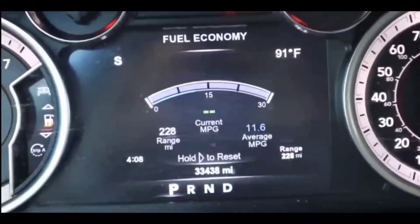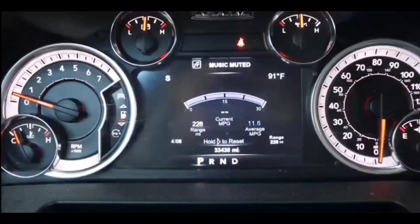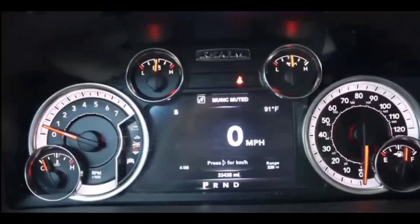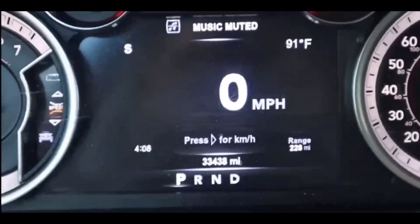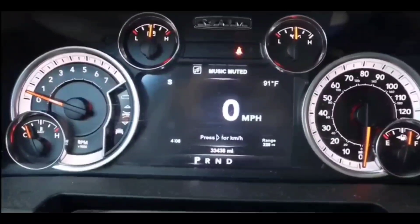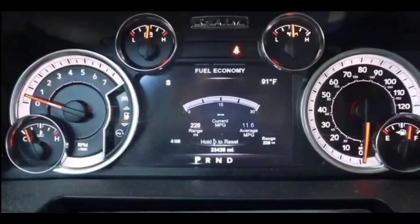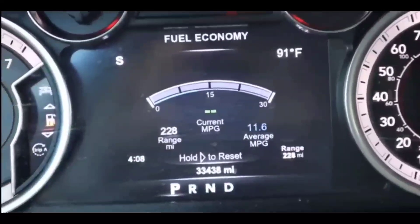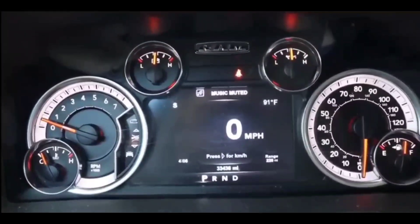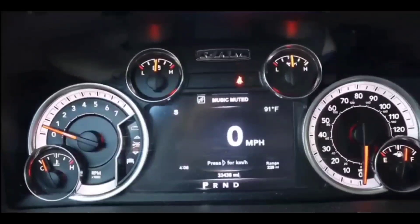You guys probably have a check engine light on your dash, and this code was likely associated with that. Essentially, this code indicates a turbocharger or supercharger bypass valve A control circuit low. This means the car's computer has detected a problem with the electrical circuit that controls the bypass valve on a turbocharged engine. The bypass valve is crucial for releasing excess boost pressure when the throttle is closed, preventing damage.